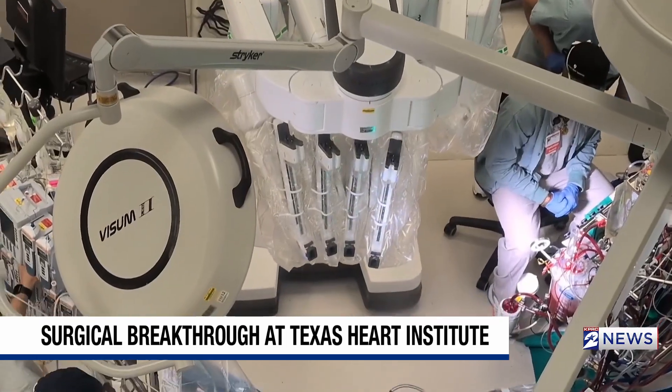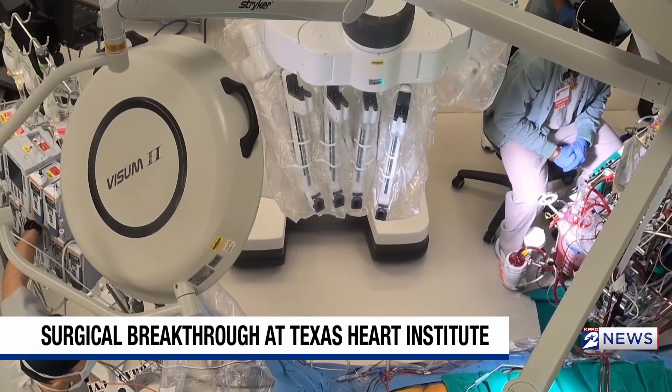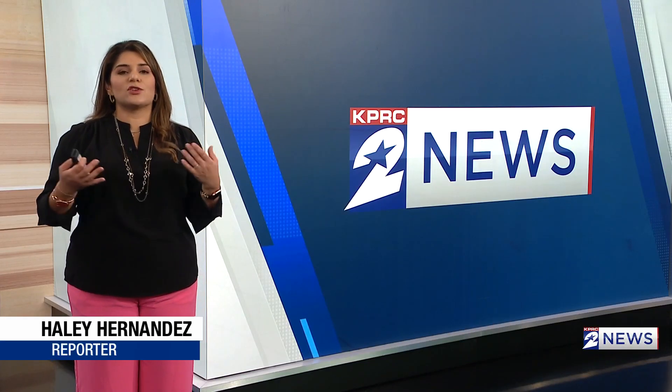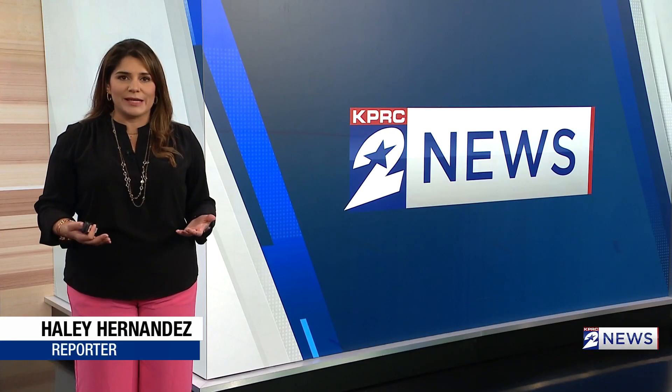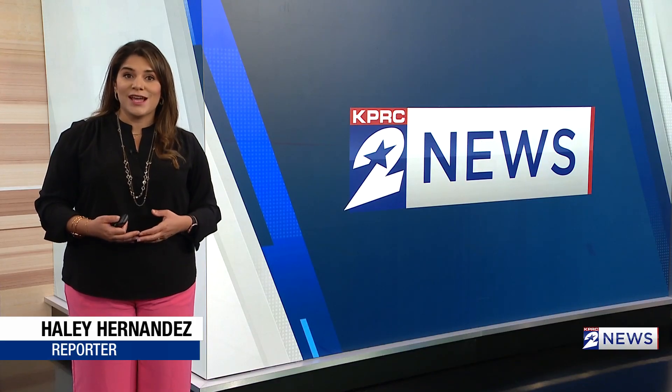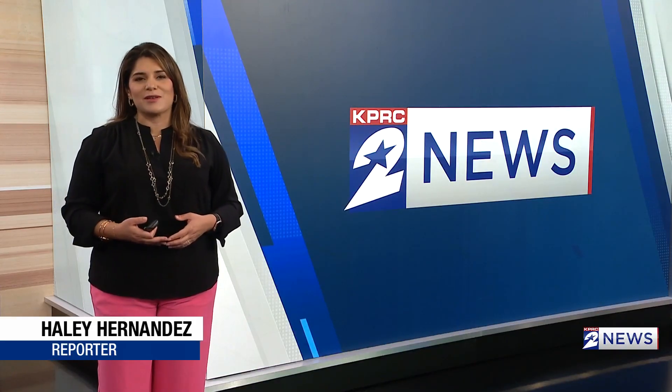And Dr. Lau says this is just the beginning. We are actually right at the front line and actually transforming the future of medicine, because probably in five years, ten years, you come to see the hospital again, there's going to be a bunch of robots. This first fully robotic heart transplant is not only a surgical milestone, but a promise of a faster, safer recovery for future patients. I'm health reporter Haley Hernandez, KPRC 2 News.